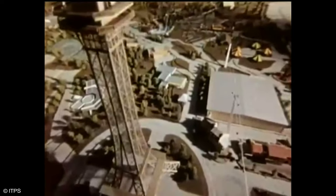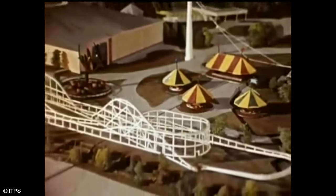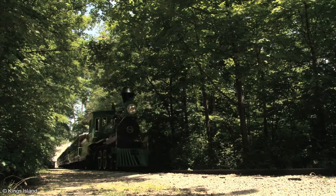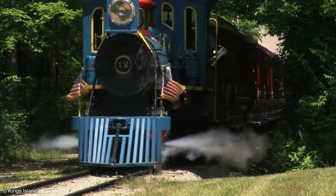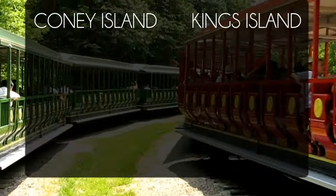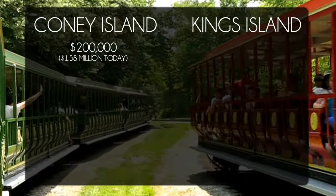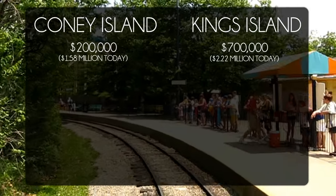When Kings Island was being designed in the late 1960s, it would have been difficult to relocate Coney Island's railroad. Additionally, the new park had the opportunity to plus the previous ride and create something bigger and better — much bigger. The new ride was called Kings Island and Miami Valley Railroad and was larger in every sense. For starters, the price tag: Coney Island's was $200,000, whereas Kings Island's was $700,000, the fourth most expensive ride at park opening.